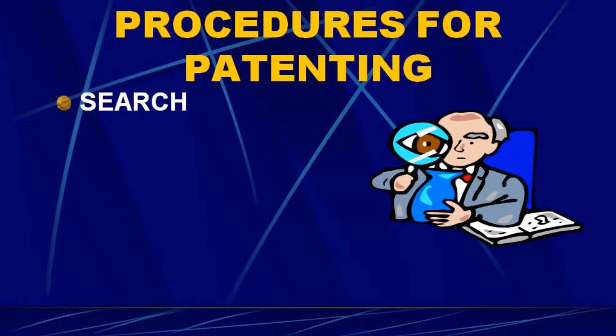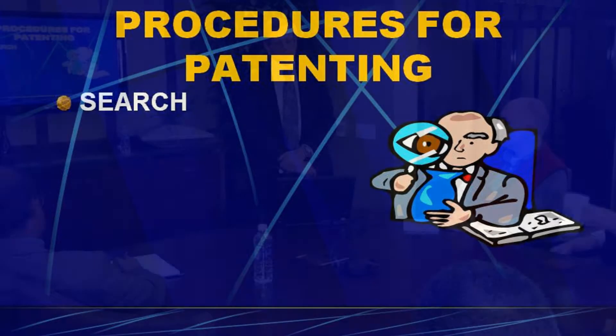Typically the first step is to order a search. You don't have to do it — there's no legal requirement — but it makes sense to have a professional searcher in Washington go through the files of the U.S. Patent Office and see what other people have done. Frequently it knocks out the possibility of getting a patent; sometimes you're not first. Even if it doesn't turn up great prior art, it's good to know what's already out there so you know what prior art you're trying to avoid.